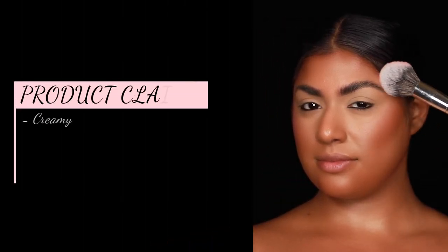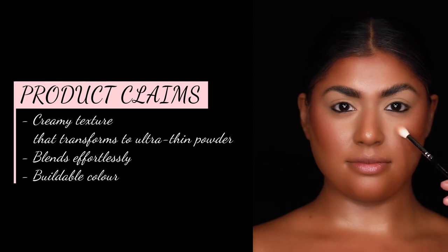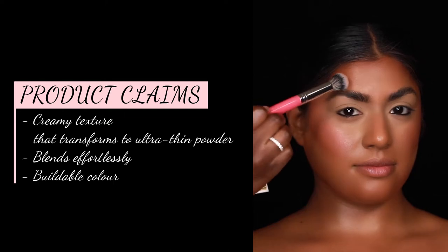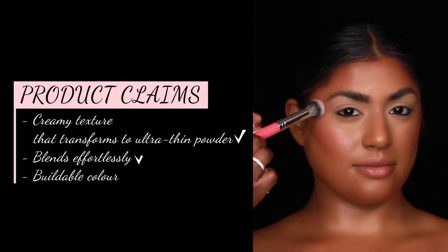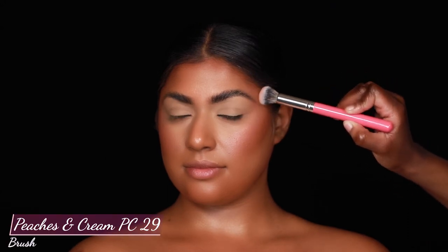The Too Femme blush claims to have a creamy texture that transforms into an ultra thin featherweight powder that blends effortlessly for buildable color. And I'm going to have to agree with every single one of those claims. I really did enjoy this — I felt like it blended easily, the color was beautiful, and I'm just really happy with it.